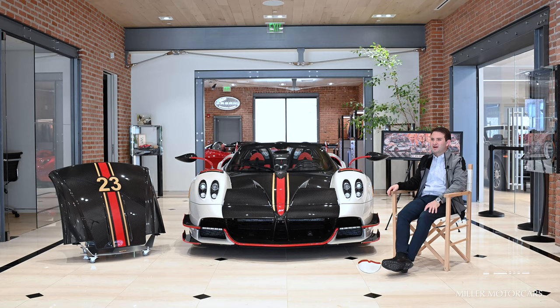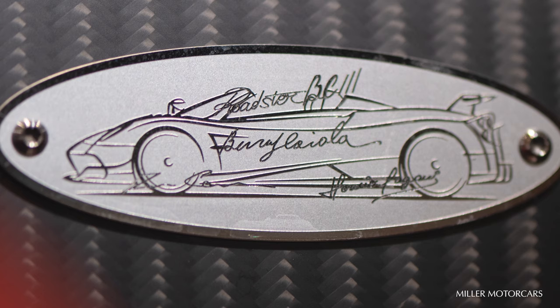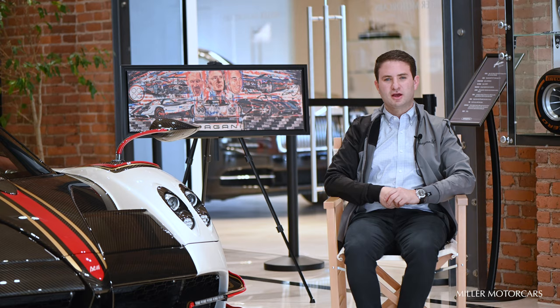For the first time ever, seeing a Pagani Zonda for the first time — imagine, this is just completely mind-blowing, yet again for myself as well. With that, he was already sharing his passion to the fans, sharing his art that was never seen before in the United States. In between the seats, there's a beautiful plaque with the signatures of Benny Caiolo, Benny Caiolo III, and Horatio Pagani himself, putting these three great men on one plaque, bringing them together in memory as this car will live on for generations to come.